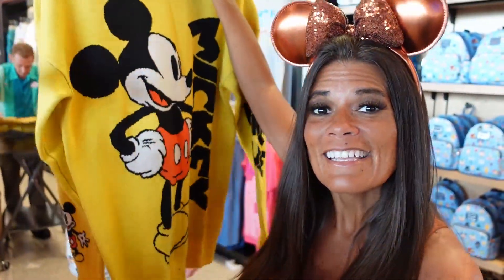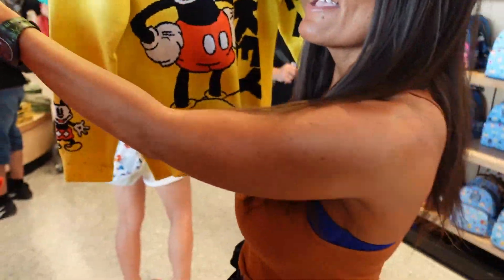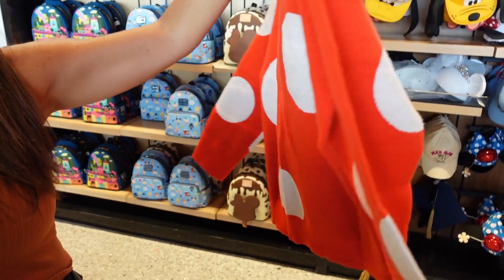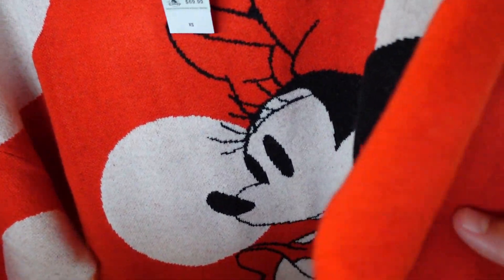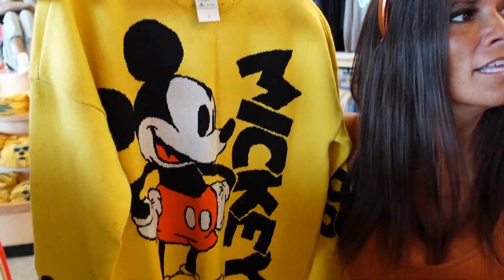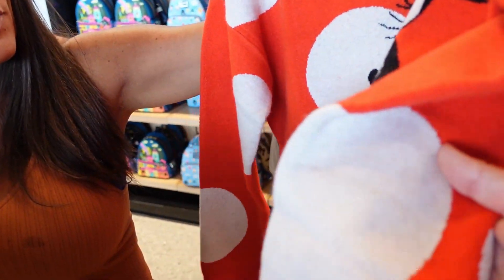They have a couple of new sweaters here at the Creation Shop and they're actually really thick. There's a Mickey sweater and a Minnie sweater — the Minnie one is polka dot on the front and the back. They are $69.99, which I think is a lot for sweaters, but the Mickey one has a little Mickey on the sleeve in primary colors — kind of muted red and yellow, not bright. They are so cute.